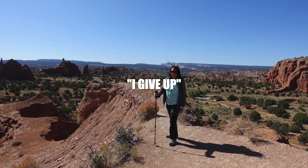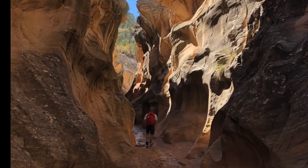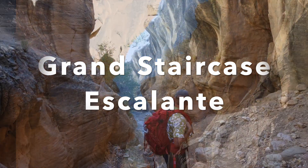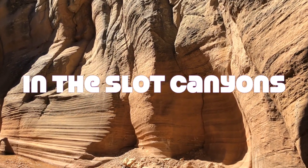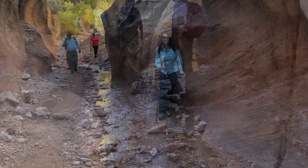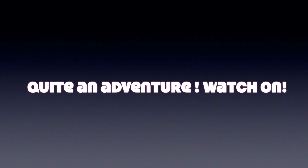I was not allowed to give up so easily and I started the second time. The second region was the Grand Escalante where Jamie gave us the challenge to walk into the slot canyons and right up to the waterfall. It was quite an adventure — watch on.